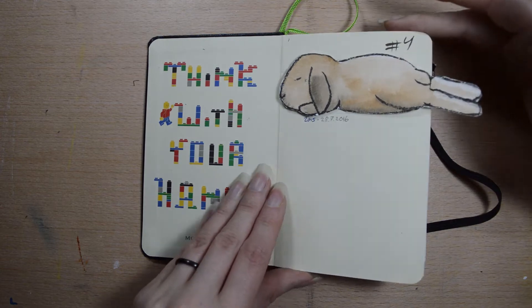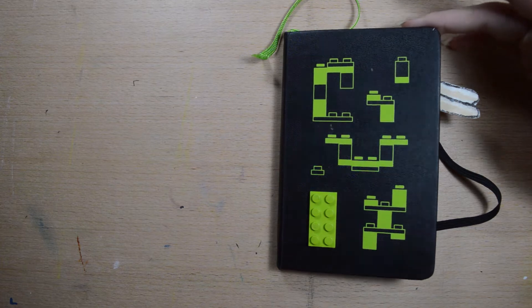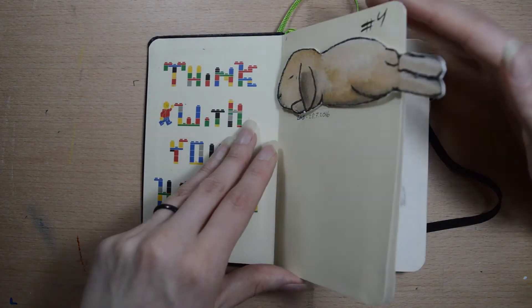And here's my information again. By the way, this is a Moleskine, like the standard notebook, not the sketchbook version. I really liked this, even though it has thin paper, but I didn't like the sketchbook version.